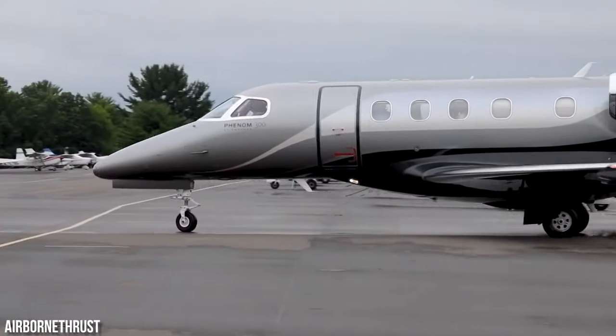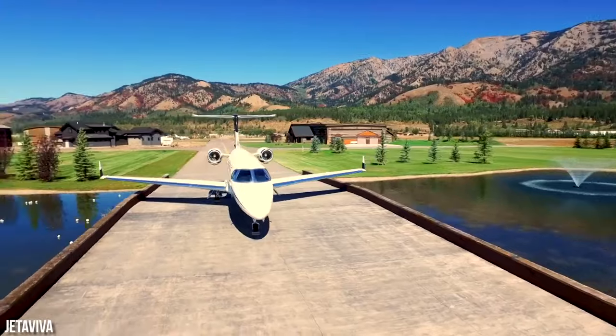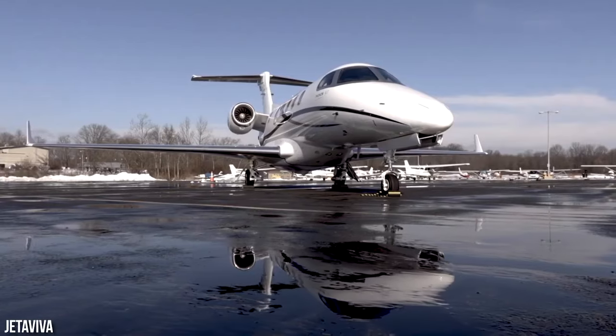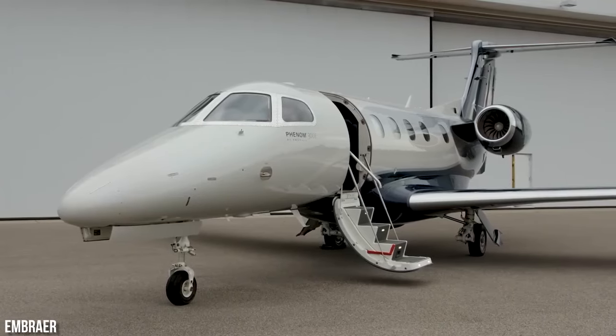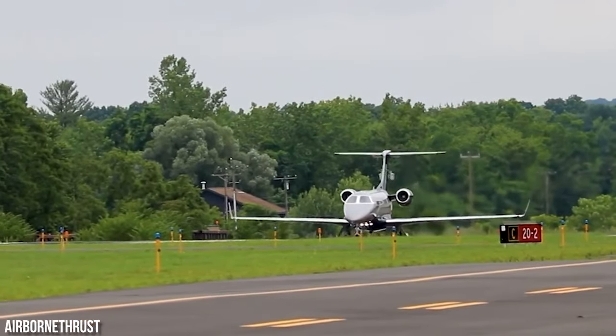In May 2010, Cleveland-based Flight Options received the first of 100 Phenom 300s that were ordered. The first delivery to South Africa occurred in September 2010, and in October 2010, John McCormick of McCormick Property Developments took delivery of the aircraft. NetJets and Embraer signed a contract for 50 Phenom 300 aircraft with an additional 75 options, with delivery scheduled to commence in 2013.